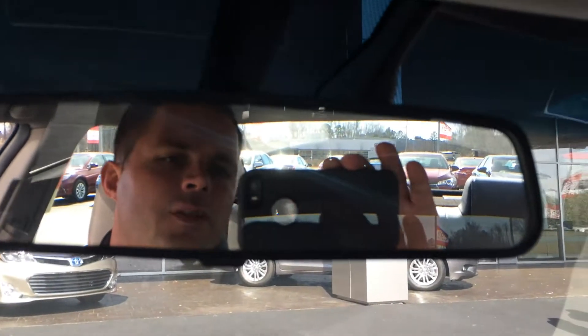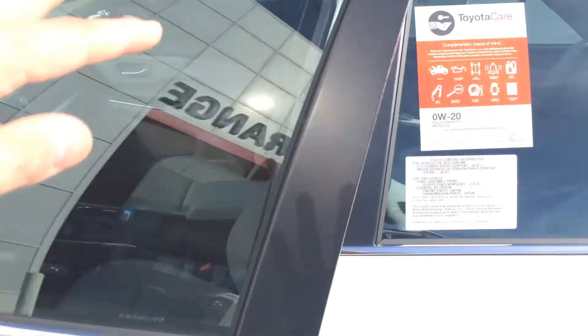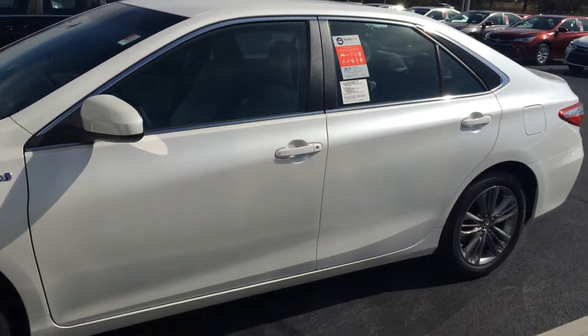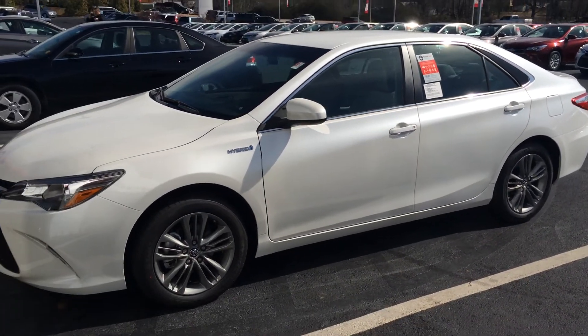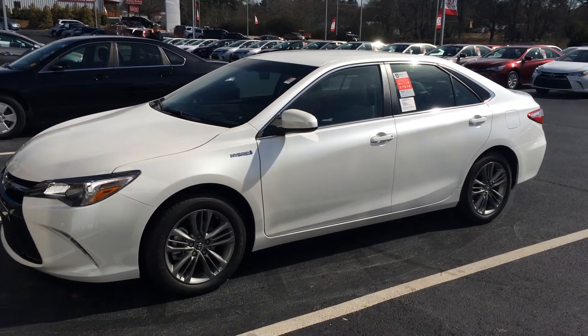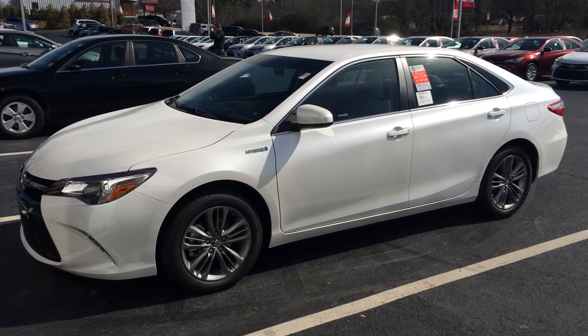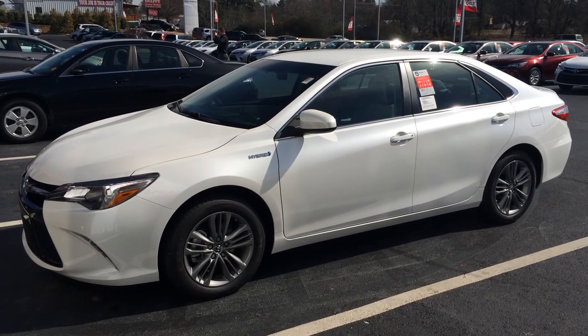When you come in, ask for that gentleman there — that's Gerald. I'm looking forward to the chance to earn your business. Again, this is a 2015 Toyota Camry SE Hybrid in Blizzard Pearl with three years of maintenance and tires for life. Looking forward to hearing from you, sir. Give me a call at 706-882-2963 and ask to speak with Gerald. Thank you. Bye.